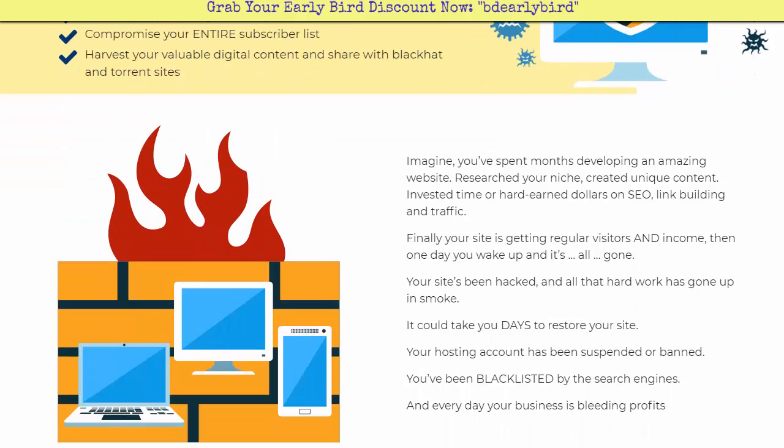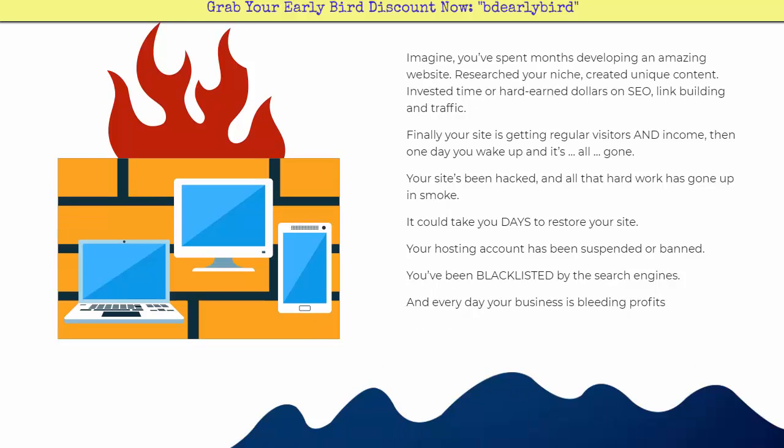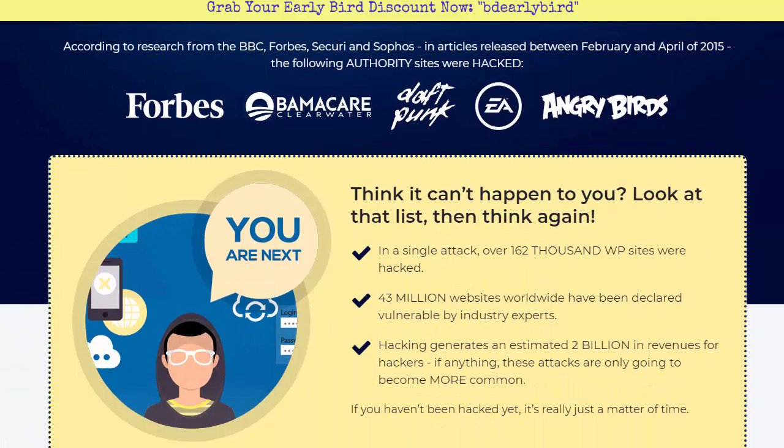Your business is completely at risk. Once you find out your site's been hacked, it could take days before you get it restored. Quite often your hosting account will actually get suspended or banned, you get blacklisted by the search engines, and when this happens you're bleeding business and losing money every single day.